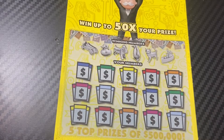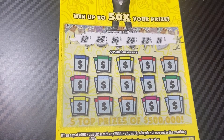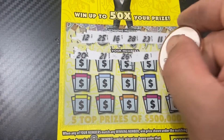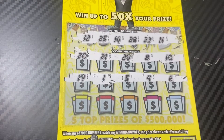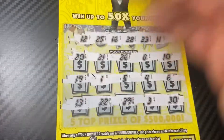On to ticket 26, using the Nightingale scratcher coin. Winning numbers are 12, 25, 16, 28, 23, and 11. Going through all the numbers — 3 and 30 — no, no win there.